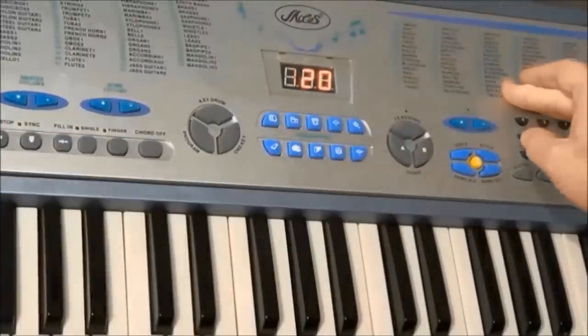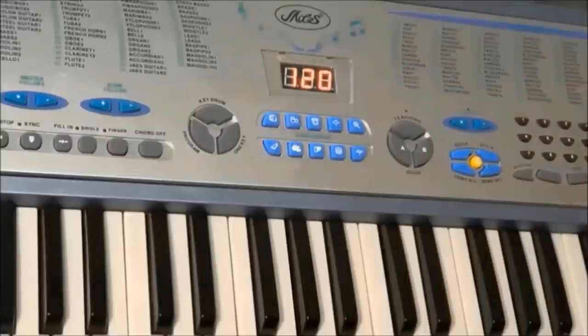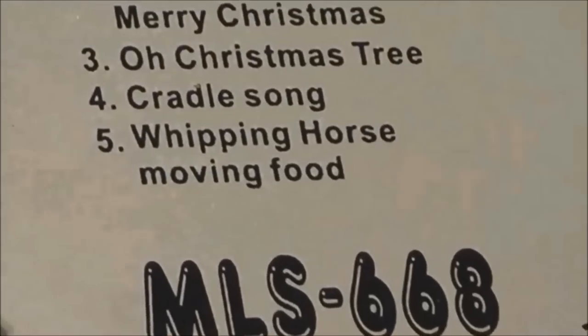You've only really got 20 different rhythms. And for each title, they seem to have just chosen the rhythm that closest matches whatever's written there, rather than actually program 100 rhythms. I think the only thing that's left to do now is to zoom right in and have a close listen to whipping horse moving food.